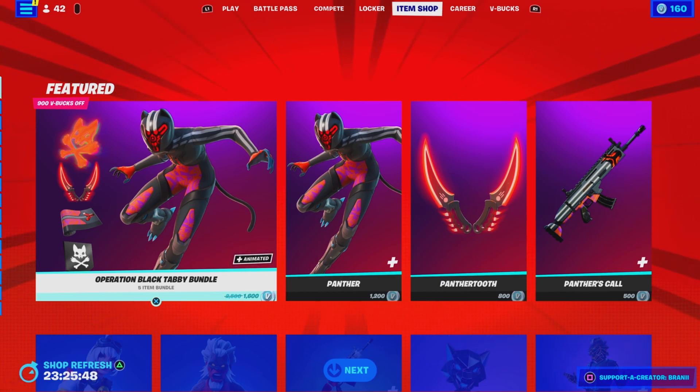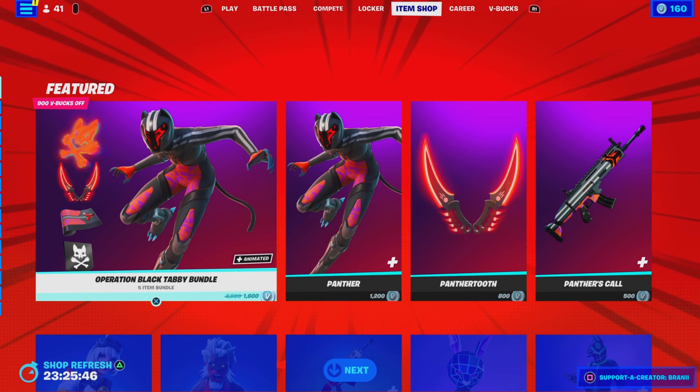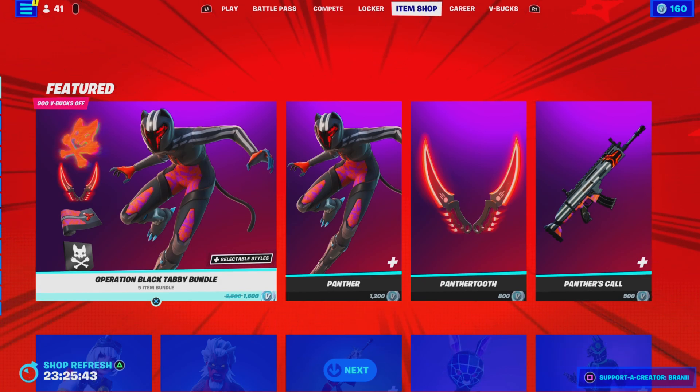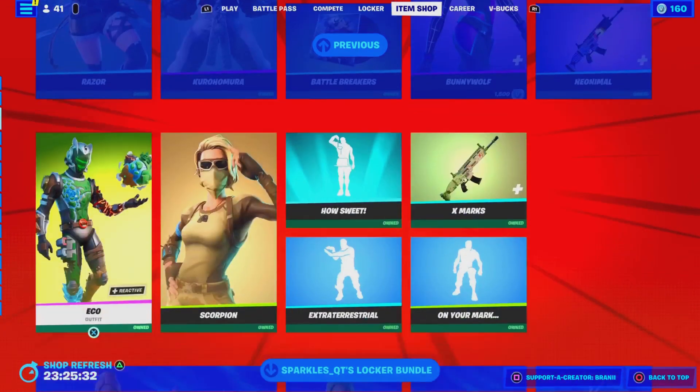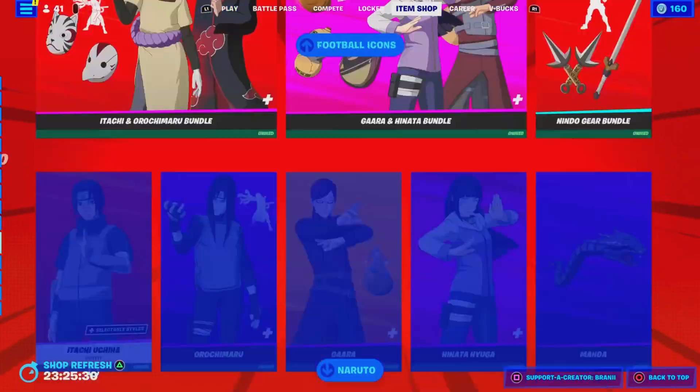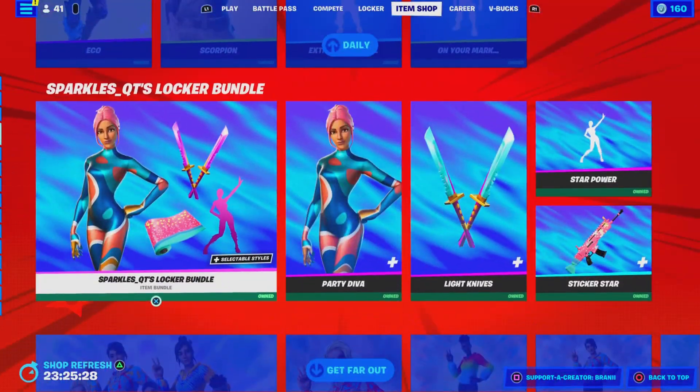Subscribe to the BRANNYShorts channel as we do upload short videos, and subscribe to BRANNYKUD where we also upload content. Everything's on my channels tab. Make sure you follow my TikTok account at BRANNYWIT, as I do post videos from our YouTube channel. Here's the item shop from today, guys.